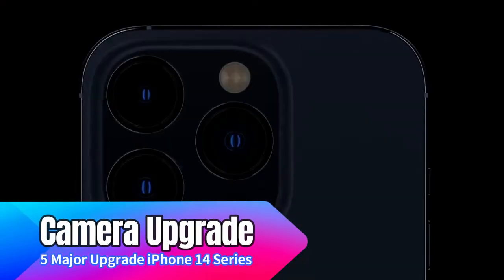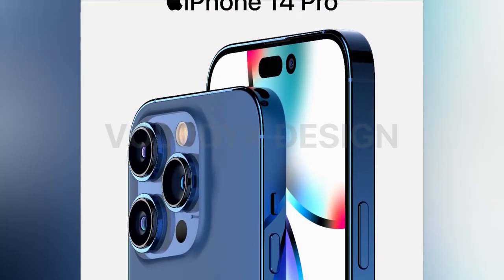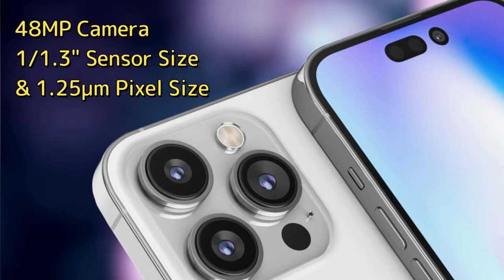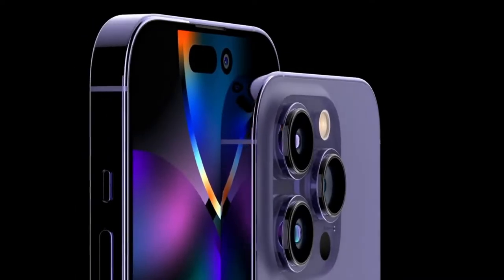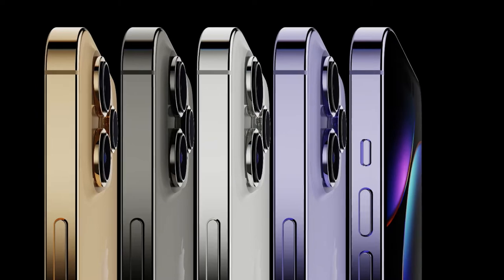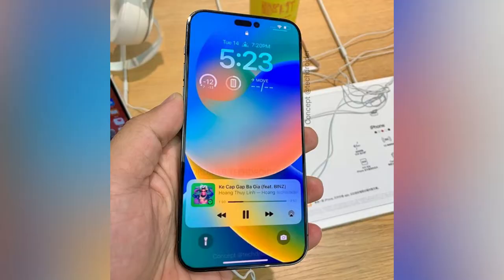The next major upgrade is the camera system. For the iPhone 14 Pro and iPhone 14 Pro Max only, there will be a major boost to a 48-megapixel sensor. While 48 megapixels is common in Android smartphones, this 48-megapixel sensor on the iPhone 14 Pro series comes with a higher sensor size of 1/1.3 inch and a pixel size of 1.25 micrometers. This gives better image quality and supports 8K high-resolution video recording. The base variants, iPhone 14 and iPhone 14 Max, keep the same 12-megapixel sensors with 4K video recording support.